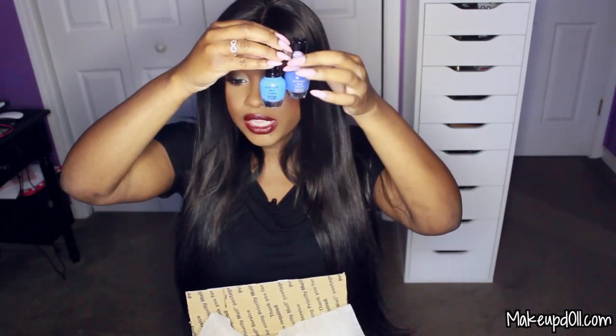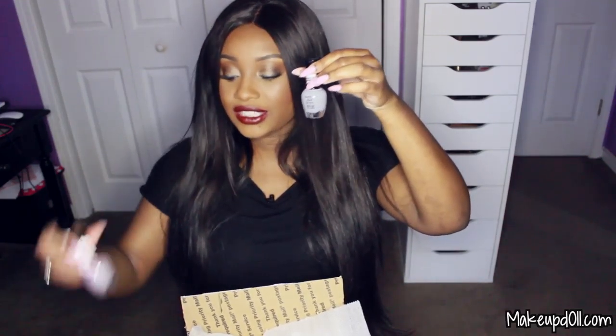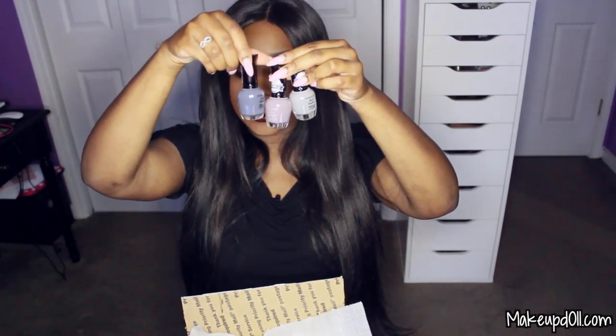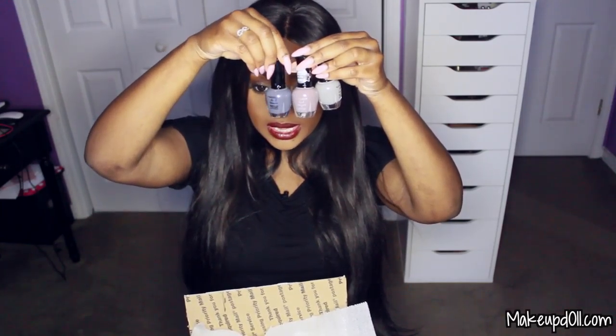I have another blue nail polish called Leap of Grape. Compared to the first nail polish, Beach Blue, you can see the difference — Beach Blue is more of a sky blue and Leap of Grape is more of a periwinkle blue. The last item is another Clean Color nail polish, a gray tone as well, scented like vanilla and called Vanilla Villa. Comparing the gray nail polishes: this one is the lightest and a true gray, this one is a purple-tone gray, and this one is a blue-tone gray.